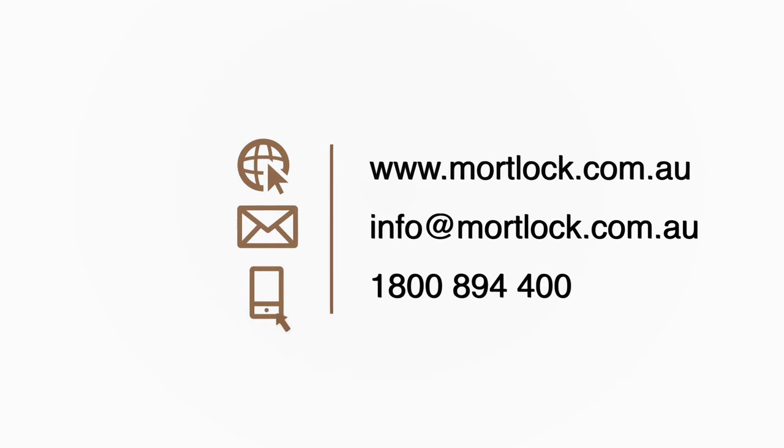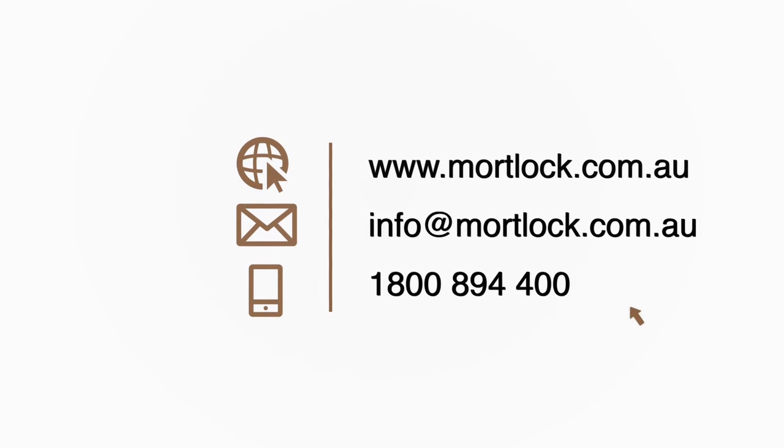Our customer assistance team is able to provide costing, technical support and organize product samples upon request.